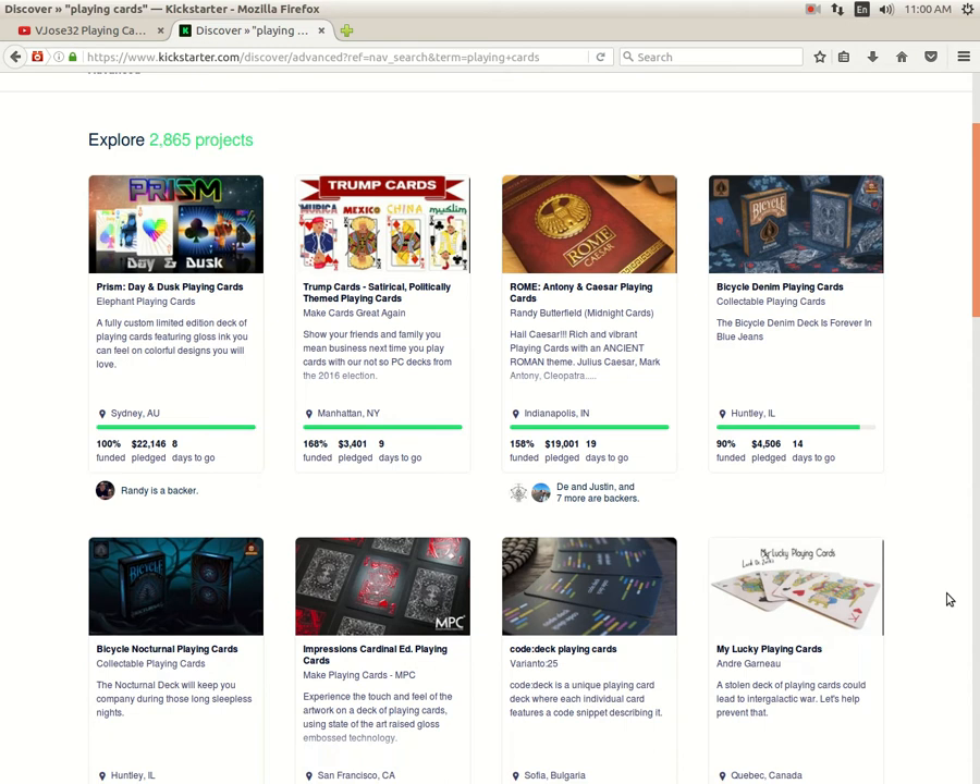First of all, we got the Prism Day and Dusk from Elephant Playing Cards. It is now 100% funded, 8 days to go — that just happened because like an hour ago it was still 99% funded, but it is funded finally. Then we got Trump Cards from Make Cards Great Again, funded with 9 days to go. I can't say I support this deck because it's got Trump's face on it and his name, and all these races he despises on it as well. Next up, we got Rome Playing Cards — the Anthony and Caesar Decks from Randy Butterfield Midnight Cards, funded with 19 days to go. That one is one I do recommend checking out, as well as the Prism.